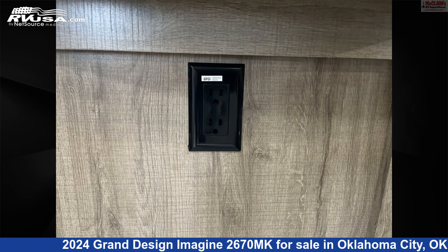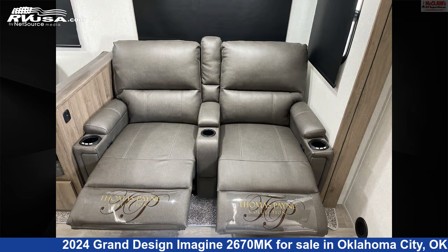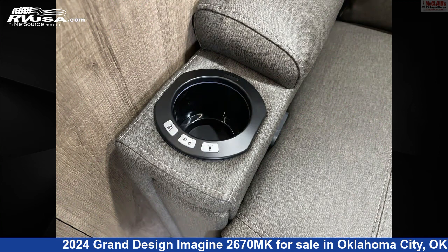The floor plan layout of this travel trailer features a front bedroom, kitchen island, rear entertainment, rear kitchen, and rear living area.